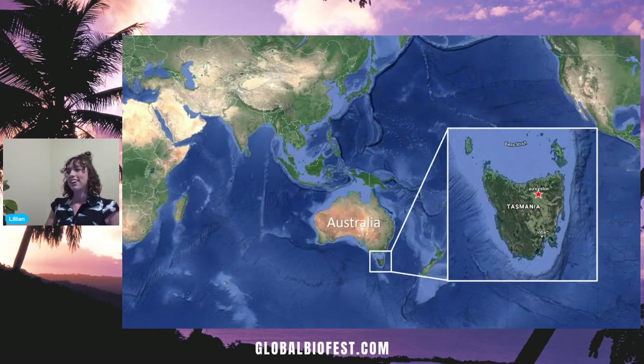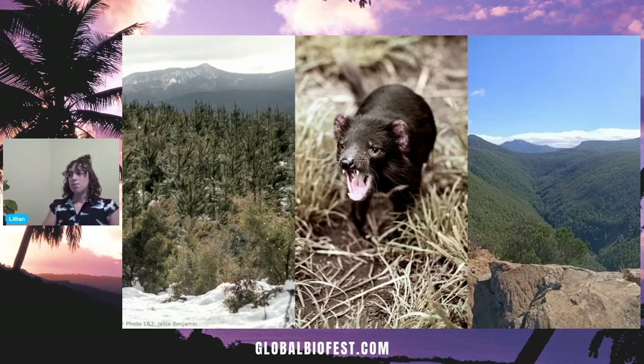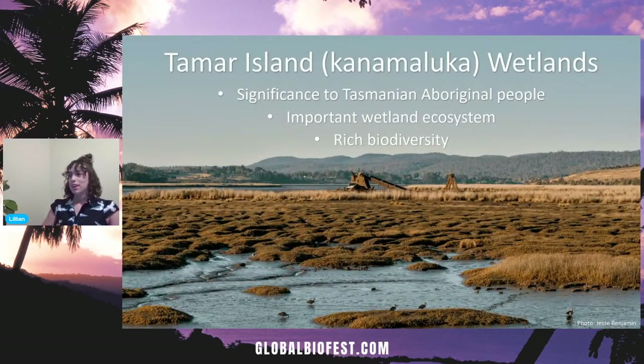G'day from the other side of the world! Here's a little map to show where I'm coming from — way down under, from Tasmania, the beautiful island state just south of the Australian continent. My island home is truly stunning, renowned for its diverse, unique, and intricate ecosystems, and claimed to have some of the cleanest air on earth. We've got everything from postcard-perfect beaches to cool temperate rainforests and alpine regions. Tasmania also has some pretty incredible wildlife, such as the Tasmanian devil. My research begins in a wetland — specifically, the Tamar Island Wetlands, which I also refer to as the Kanamaluka Wetlands to acknowledge the indigenous history of the site.